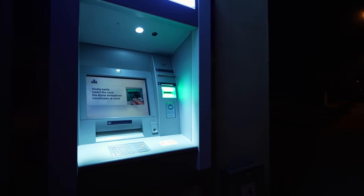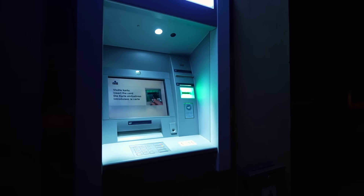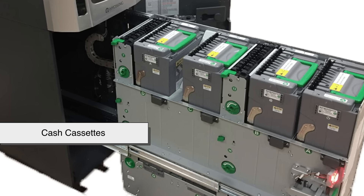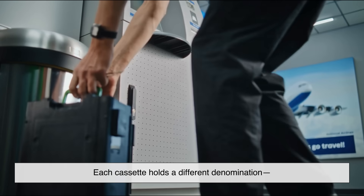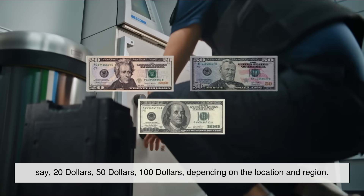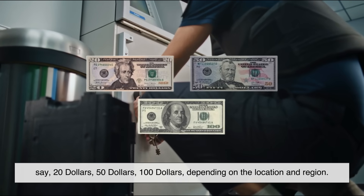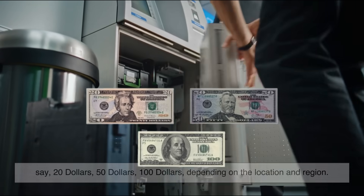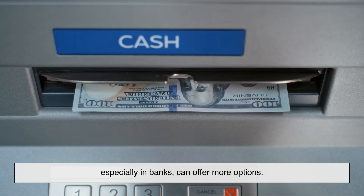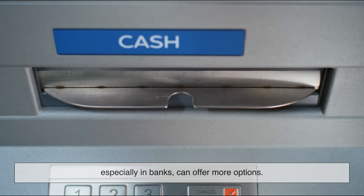This is where the mechanical magic begins. Inside every ATM are several cash cassettes. Each cassette holds a different denomination — say $20, $50, $100 — depending on the location and region. Some machines only offer one or two types of bills, while others, especially in banks, can offer more options.